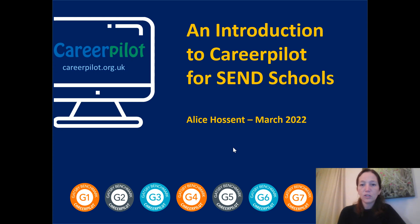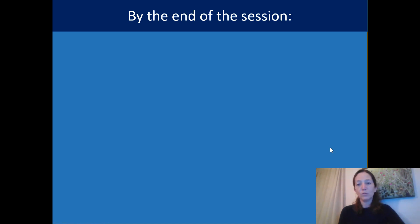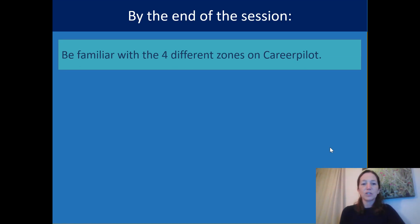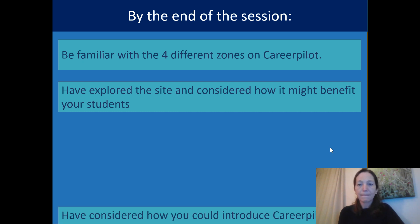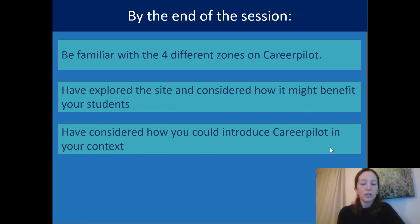Hello and welcome to this introduction to CareerPilot for SEND schools. My name is Alice Hossent and I'm going to take you through today to find out a bit more about CareerPilot and how you can use it in your schools. By the end of the session, I'm hoping you'll be familiar with the four different zones on CareerPilot, have an opportunity to think about how you could use the site, consider how it would benefit your students, and consider how you would use CareerPilot in your context.